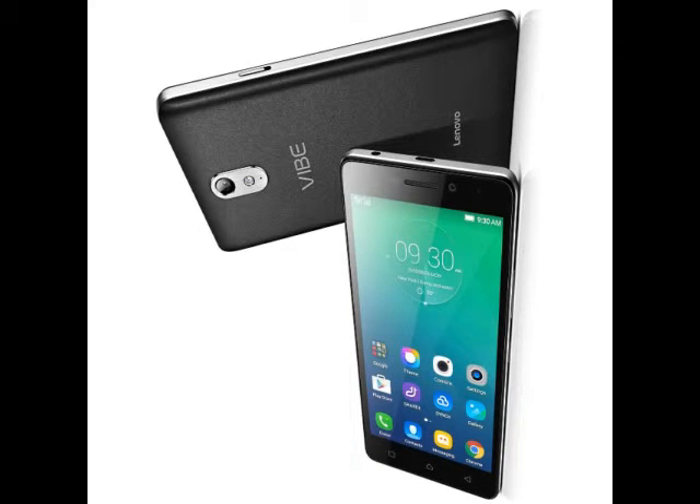Under the hood, the Vibe S1 is powered by a 64-bit quad-core MediaTek processor coupled with 3GB of RAM. It offers 32GB of built-in storage and supports expandable storage via microSD up to 128GB. Running Android 5.0 Lollipop, it supports 4G LTE connectivity, features a 2,500mAh battery, and will be available in Pearl White and Night Blue colors.